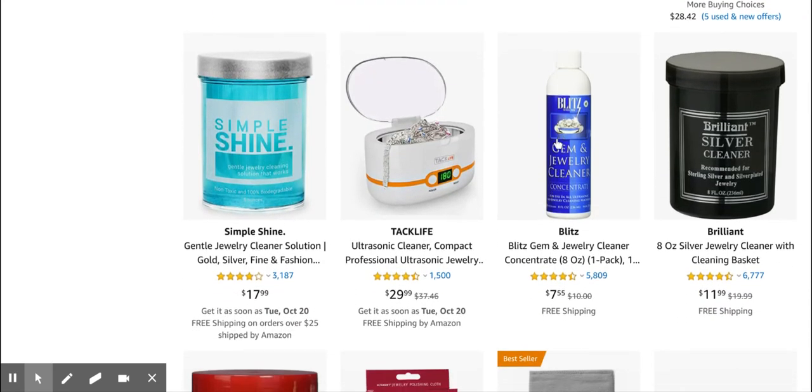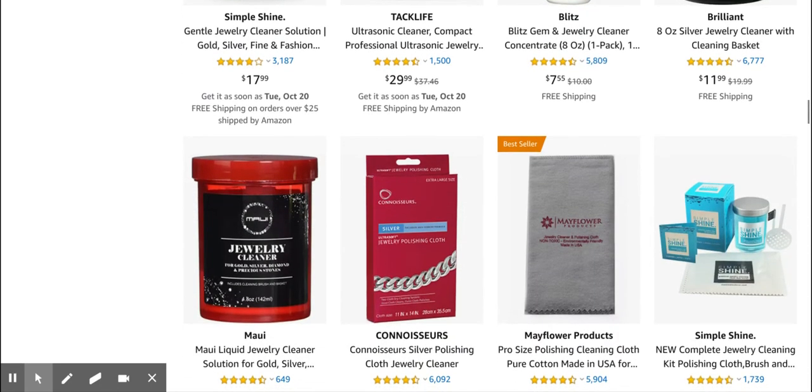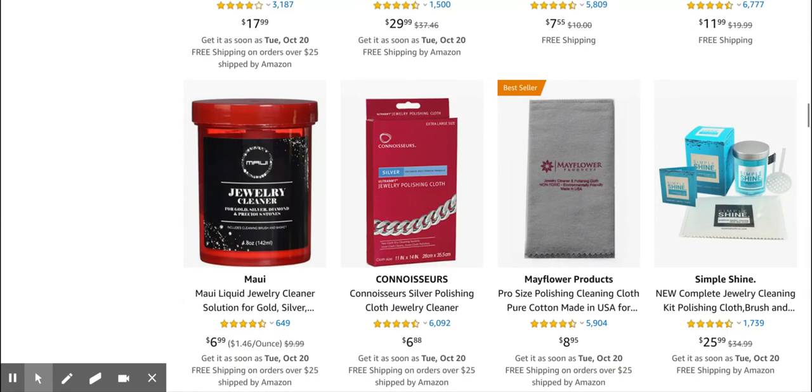This looks quite old-fashioned. I think there are some opportunities if you come up with a really fancy brand and are able to find a new way to market it.